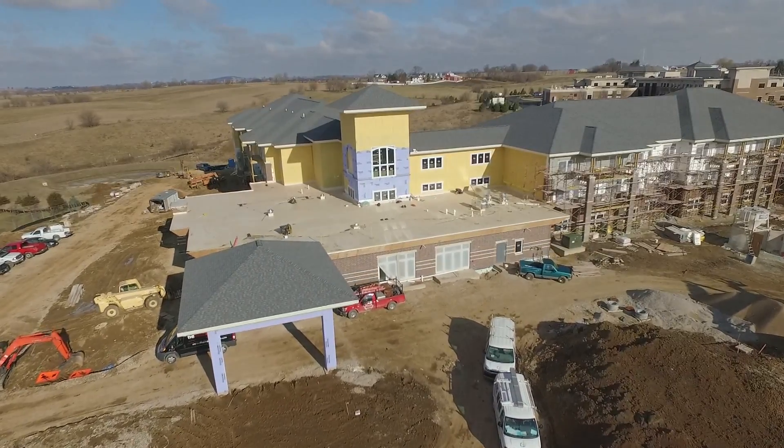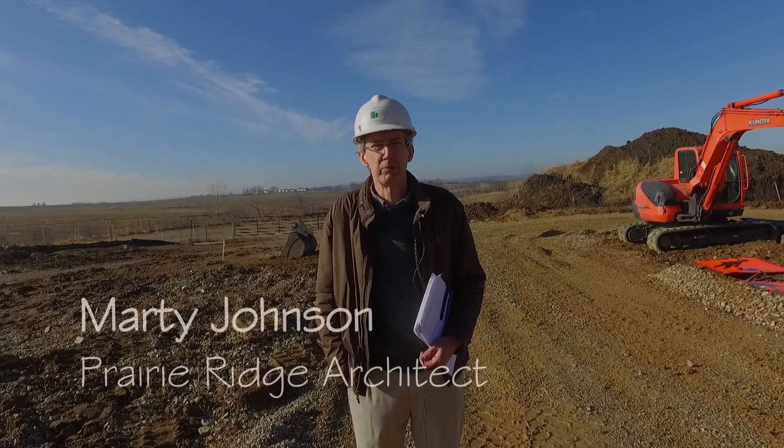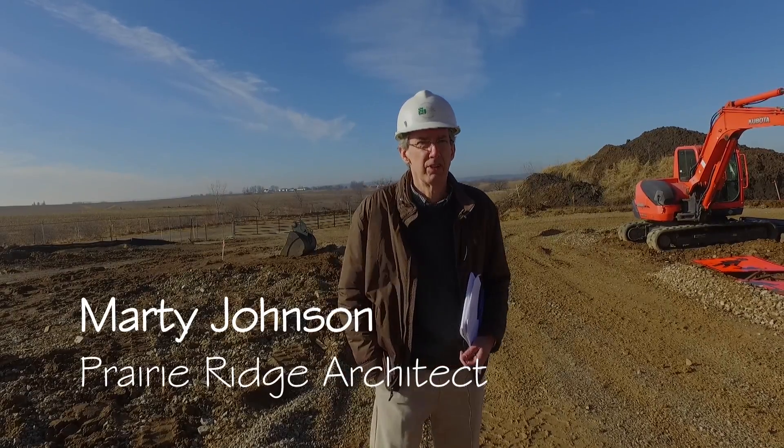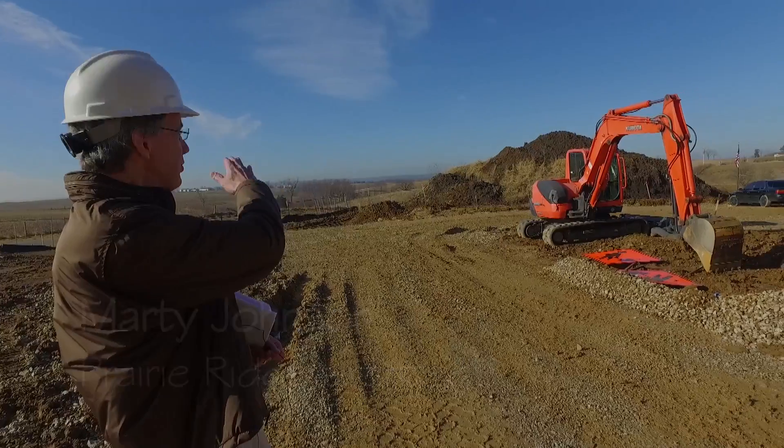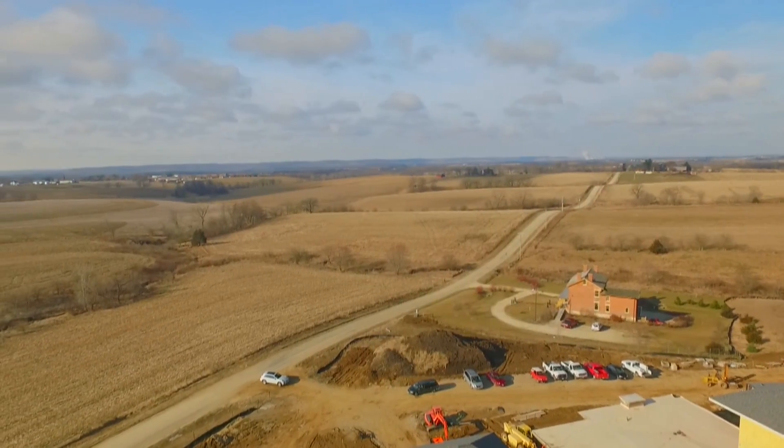We're in front of Prairie Ridge Senior Housing this morning, out by the entrance and covered porte-cochère. As you can see in the background, the ridges over in Iowa are behind me and the water tower of Galena.